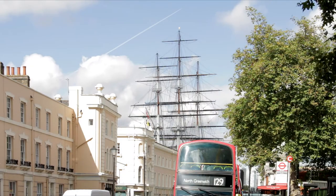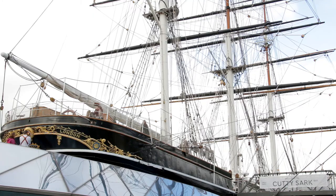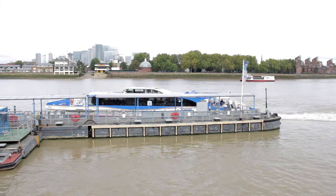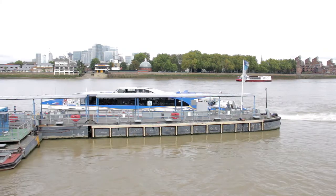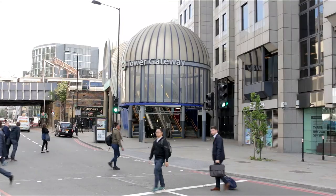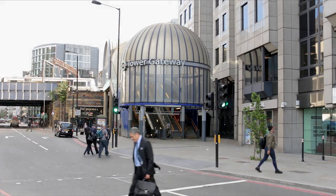And of course, unmissable beside the river, the famous Cutty Sark was built specifically to bring tea from China. As well as returning from Greenwich by boat, it's also possible to return to central London aboard one of the driverless trains of the Docklands Light Railway. Head for Tower Gateway Station, which is just across the road from the Tower of London.